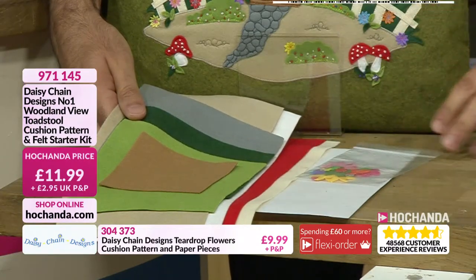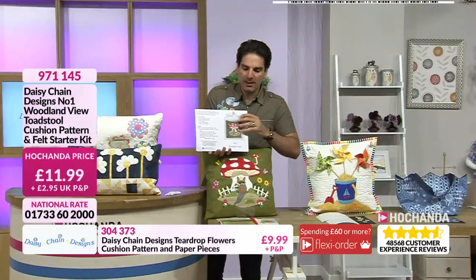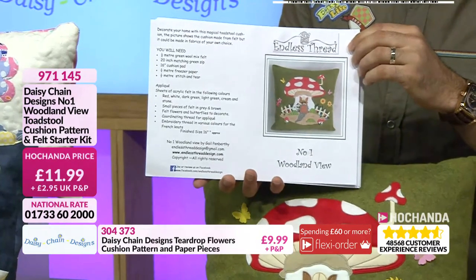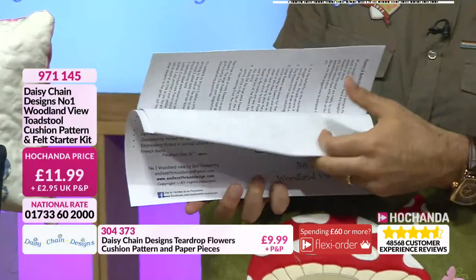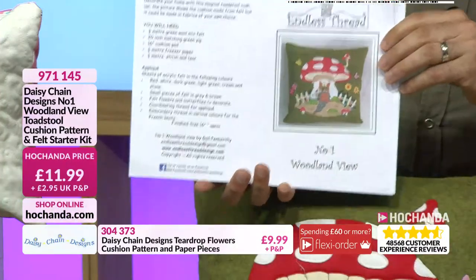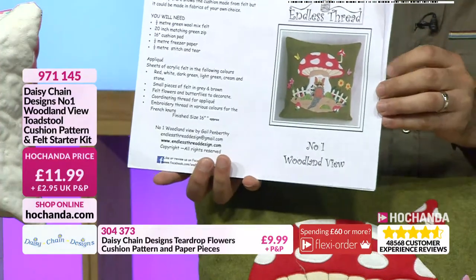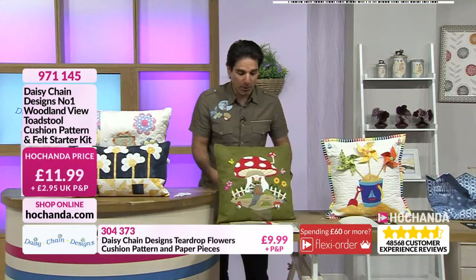For £11.99, considering you're getting the pattern — and let me just show you. When we talk about a pattern, it's multiple, multiple pages coming through. You can see it's not just a one-page pattern. It's really comprehensive and detailed. You've got all the designs in there. So any purchase from Daisy Chain Designs, if you are going to get a pattern, it's more like a booklet really, the amount of pages that you are getting. £11.99 at your price.